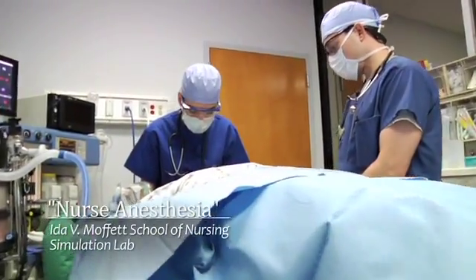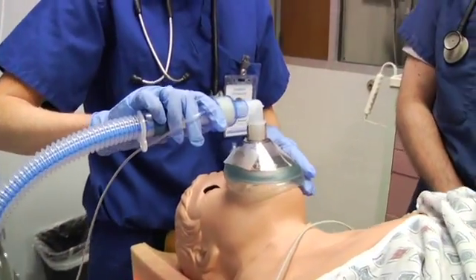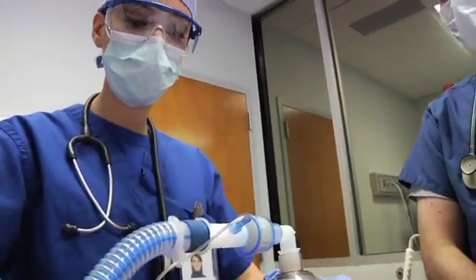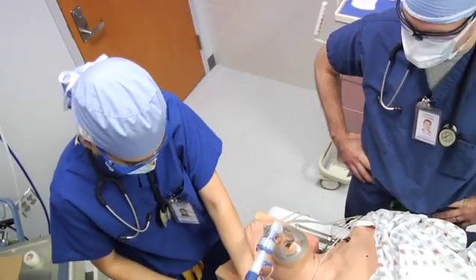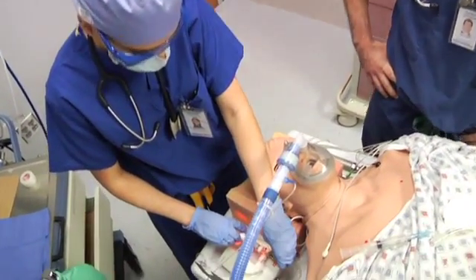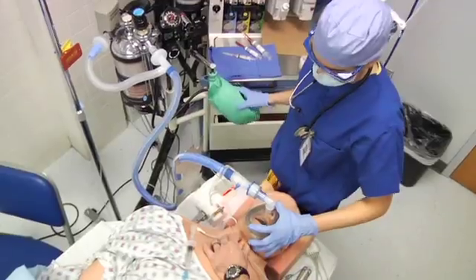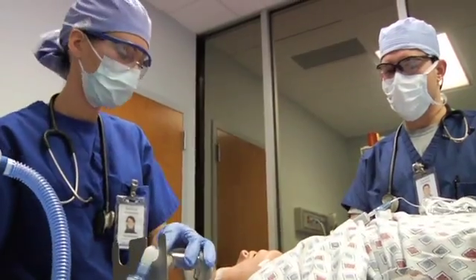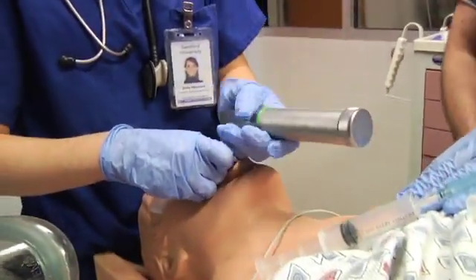In the anesthesia scenario with Mr. Smith, a graduate student nurse anesthetist introduced herself, hooked up the monitors, placed a mask on the patient to breathe oxygen, and talked to the patient before administering IV drugs to get them off to sleep.